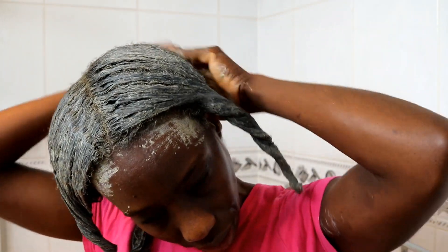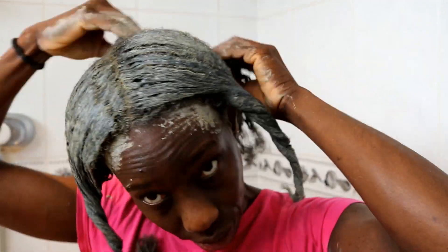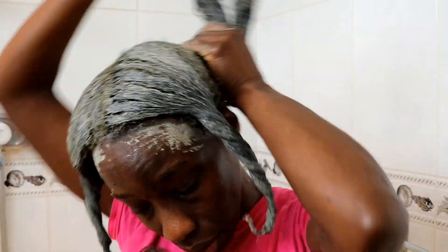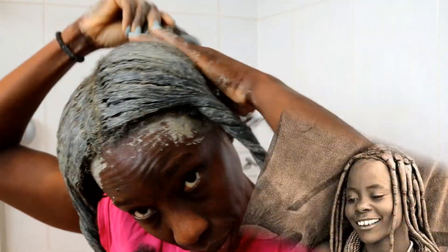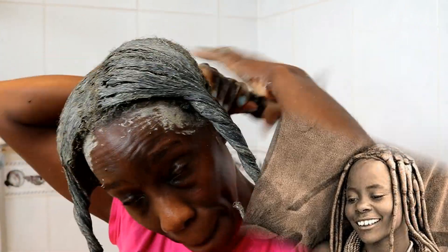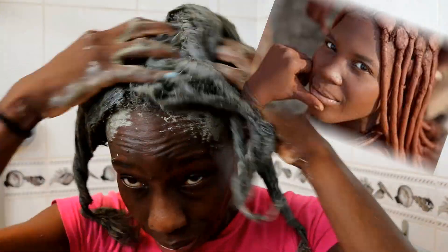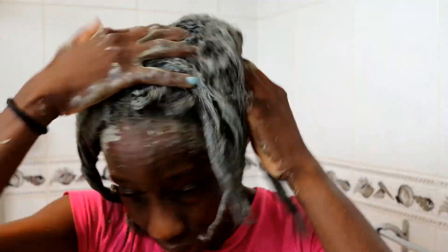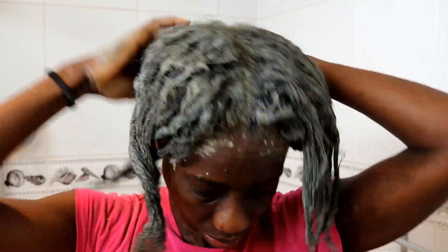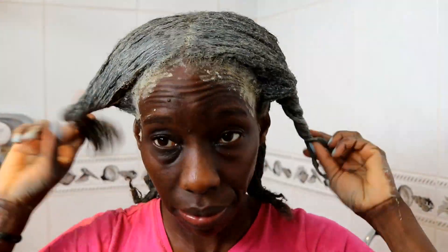I just spread the clay on my hair — it reminds me of when I used to have my hair relaxed, except this is much better for your hair. With this in my hair I'm reminded of the Himba tribe of Namibia, an African tribe of women who use clay and butters in their hair to protect and style it. Using clay in hair is nothing new — it's something that has been used for centuries, especially by African women.